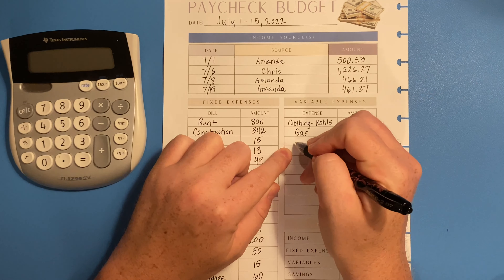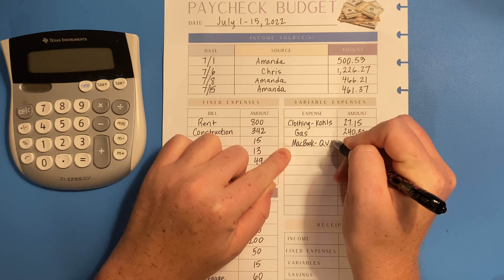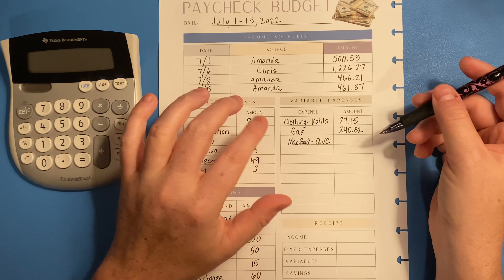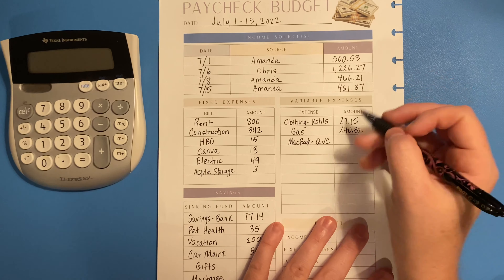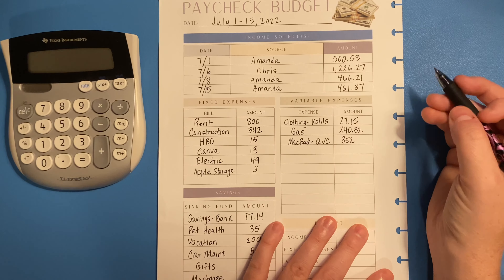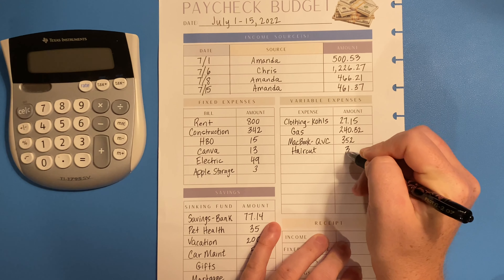We're making payments on a MacBook through QVC. I thought the last payment was this month but apparently it's in August, and then that will be through — I'm anxious to get this done. The payment on that is three hundred and fifty-two dollars. Next I had a haircut and that was thirty-five dollars.